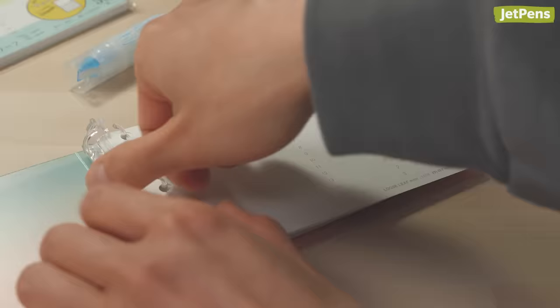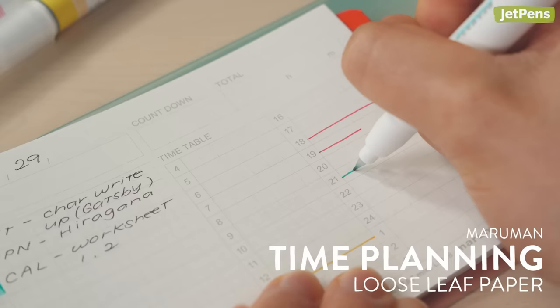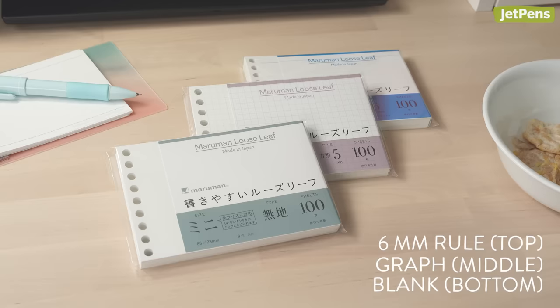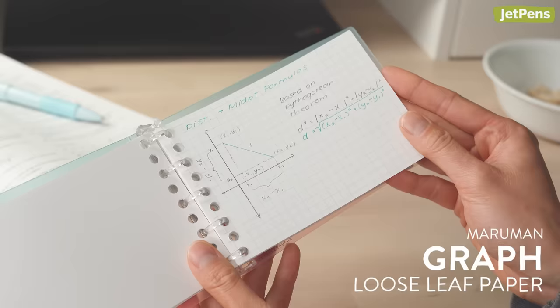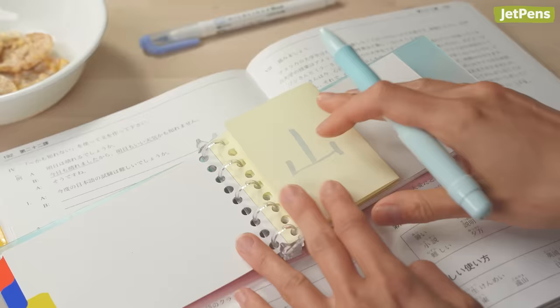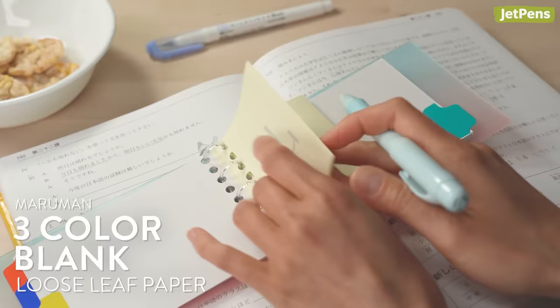Maruman offers plenty of useful student-geared refills, such as time planning sheets for scheduling study time and jotting down notes. The blank, graph, and ruled refills are ideal when reviewing for tests or preparing notes for a presentation. These mini B7 sheets also work well as flashcards for studying languages or new subjects.